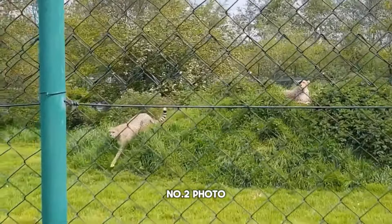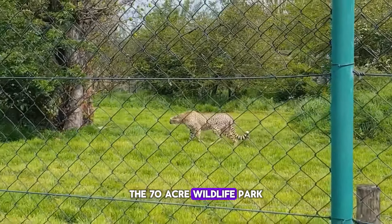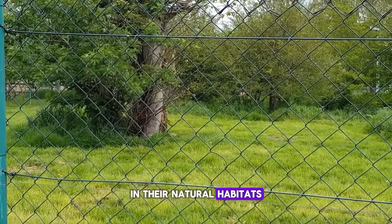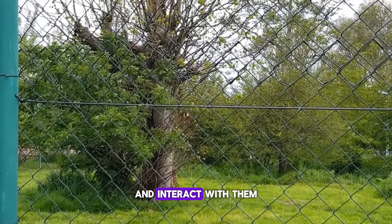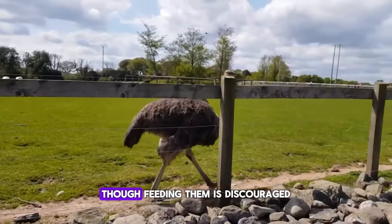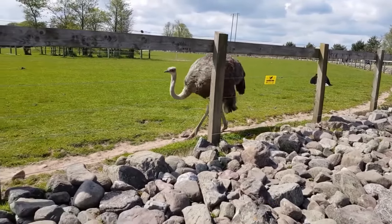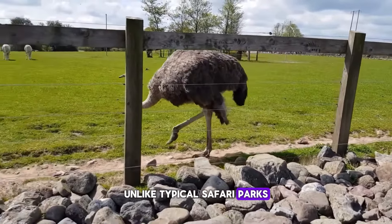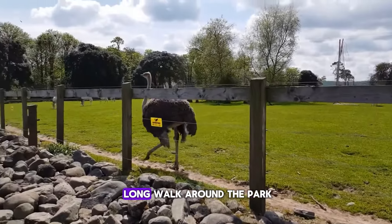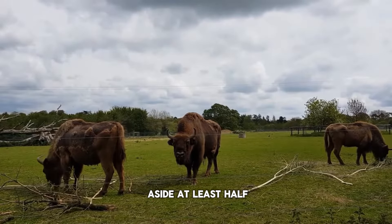Number 2: Fota Wildlife Park. Just a few kilometers east of Cork City, this 70-acre wildlife park allows animals to roam as freely as possible in their natural habitats, giving visitors the chance to observe and interact with them. You might find yourself sharing a picnic table with ring-tailed lemurs, though feeding them is discouraged, while giraffes roam freely in the central enclosure. Unlike typical safari parks, Fota is not a drive-through experience. Be prepared for a long walk around the park, and to fully enjoy your visit, it's recommended to set aside at least half a day.